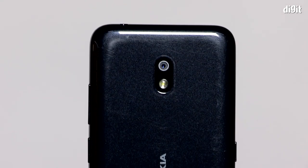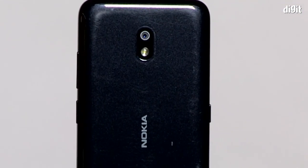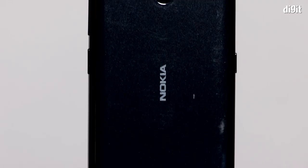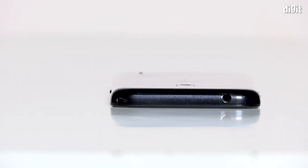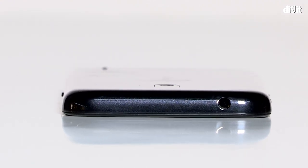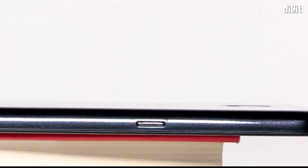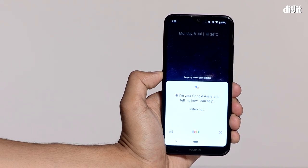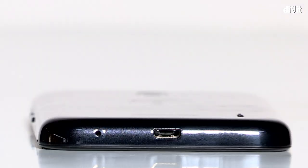The back panel is a palm-sized magnet for fingerprints and smudges. Being a budget smartphone, the Nokia 2.2 gets a modest single sensor shooter on the back with a single LED flash. The top side has a 3.5mm audio jack but no secondary microphone. The left side houses a dedicated Google Assistant key which fires up the virtual assistant even if the screen is turned off.